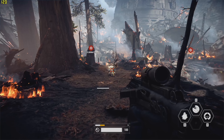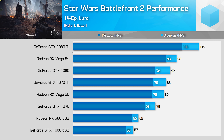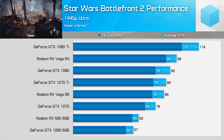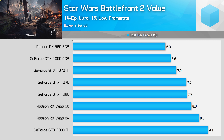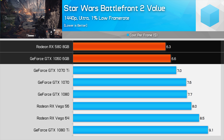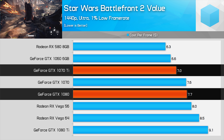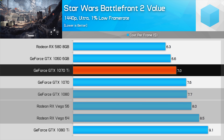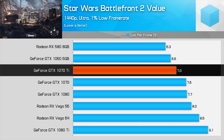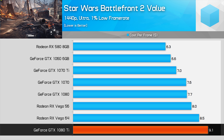In Star Wars Battlefront 2, we don't have current data for some lower-tier cards, but looking at mid-tier and high-end options: in this highly optimized title the RX 580 just edges out the GTX 1060 as the better value option, while higher-end Nvidia cards present better value than Vega, particularly the GTX 1070 Ti which is a great buy right now. That said, the GTX 1080 Ti is the worst value in this title.